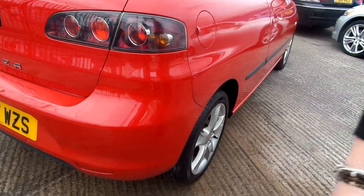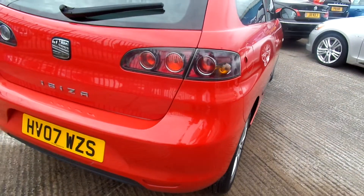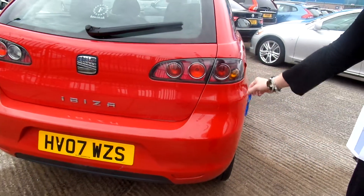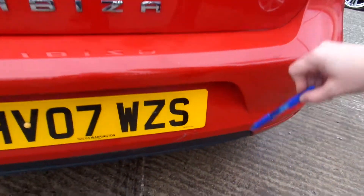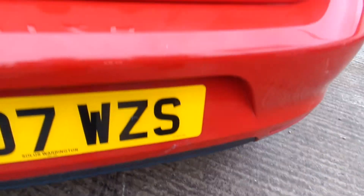A little scuff here on the back. No offence, but I'm not sure whether that's been painted because this looks very red compared to the rest of the car. Damage all across the back bumper, scuffs all on the back.